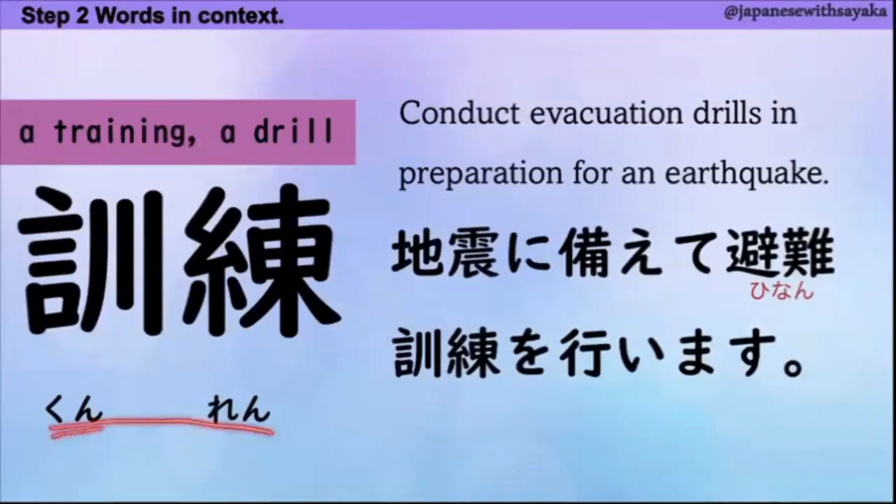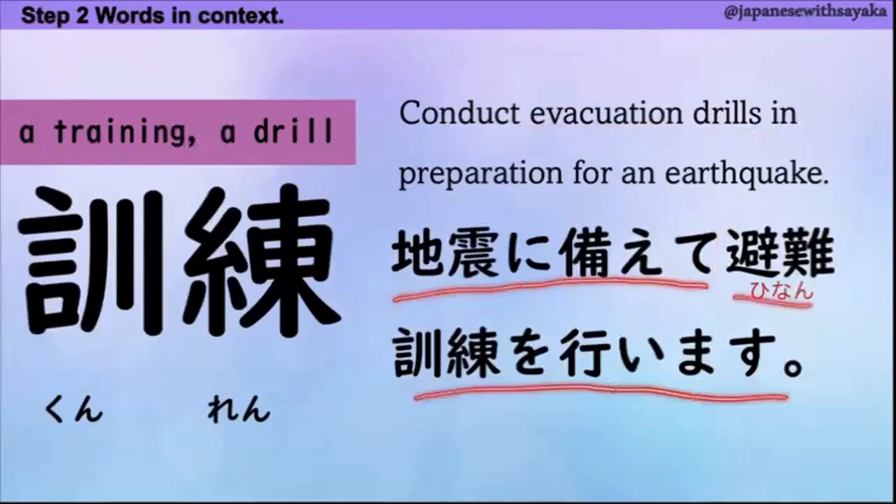訓練。地震に備えて — 備える、to prepare という意味です。地震に備えて避難訓練を行います。避難が evacuation、訓練が drill。地震に備えて避難訓練を行います。